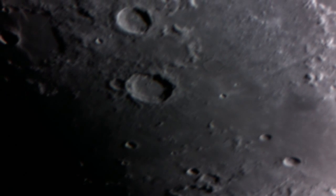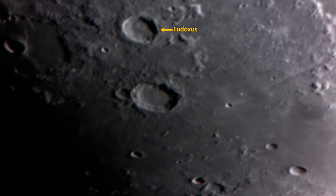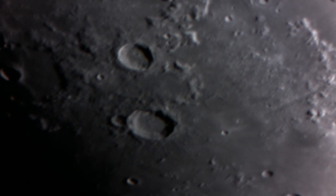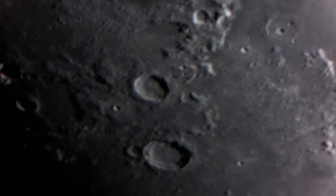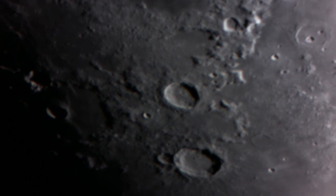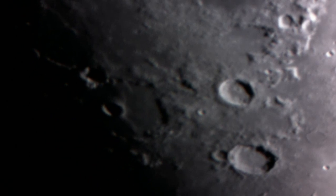Above Aristoteles is the crater Eudoxus. The eastern crater wall is terraced, and we can see that it's more brightly lit than that of Aristoteles. It's higher than Aristoteles — 14,500 feet high, same as Pike's Peak. As we move around the terminator of the Moon, we can see a basaltic lava flow called Lacus Mortis, or the Lake of Death.